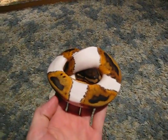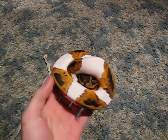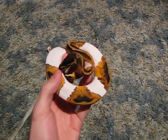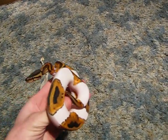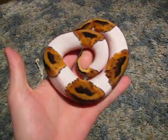As promised, I said once the piebald came out of shed I would do an update video on him, and he just came out this morning. So here he is — we can see he has gotten some considerable size on him already, just looking really awesome.